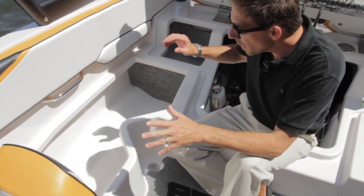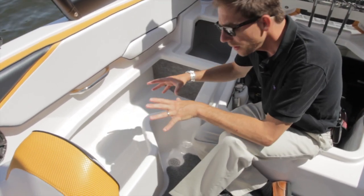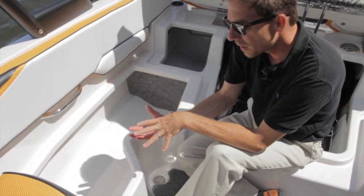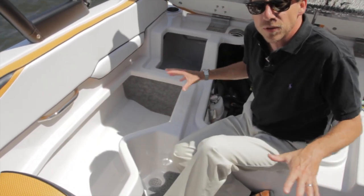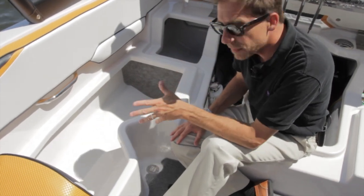Modern technology again — the way we build the stringer and the structure of the boat is very interesting. We mold the stringer into a big mold the size of the boat, and we flip the mold inside the hull and glue the two parts together. That gives you a fiberglass finish all over the boat. It's not only rigid, it's also very clean and easy to clean up. It looks very nice, very modern.